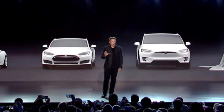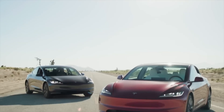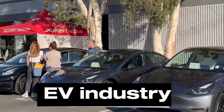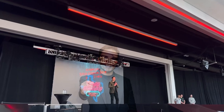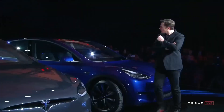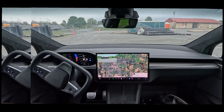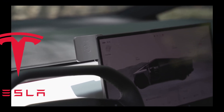The Tesla Model Y, already a popular electric SUV since its introduction in 2020, is getting even better in 2024. With the EV industry evolving rapidly, Tesla remains at the forefront and CEO Elon Musk is determined to stay ahead of the curve. As competition increases and consumer demands shift toward more efficient, technologically advanced, and sustainable vehicles, Tesla is constantly refining its lineup.